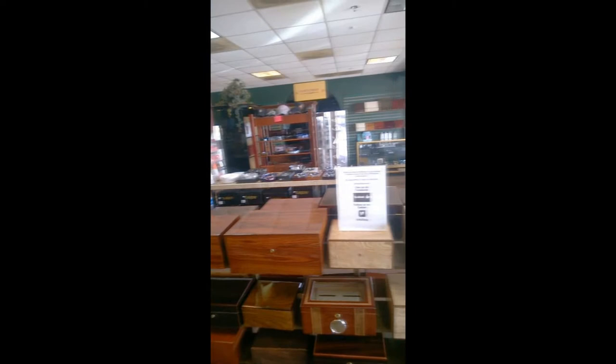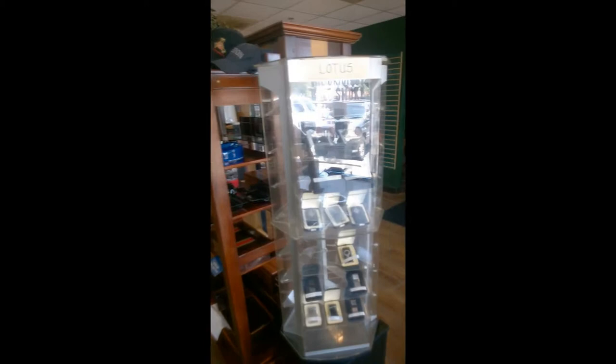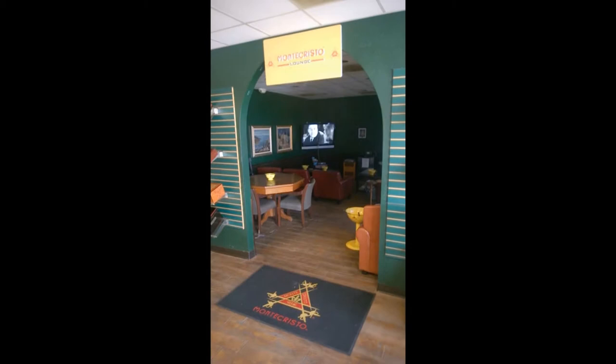This shop even has a lounge where you can sit, smoke your cigar, meet other cigar smokers, and discuss your cigars. There's even a TV if you want to kick back and watch the game while smoking. Definitely one of those man-cave stores to check out, and even some of the ladies might like lounging around and smoking.